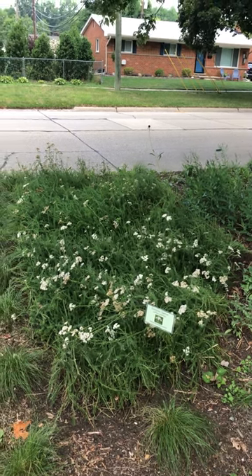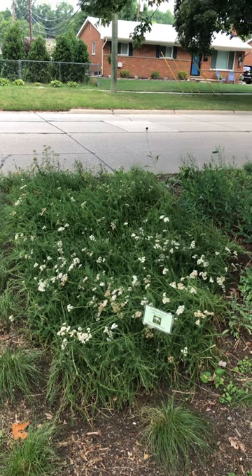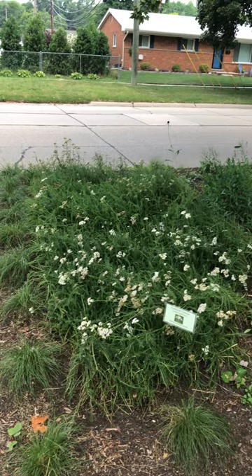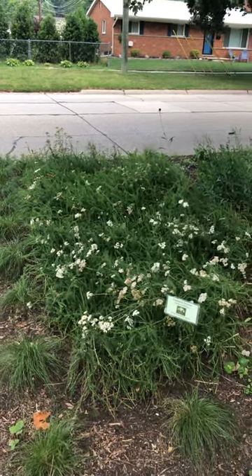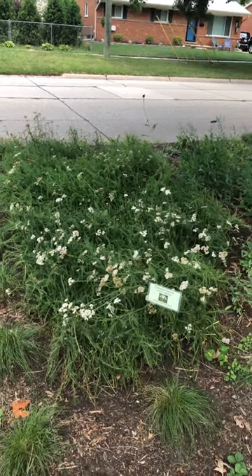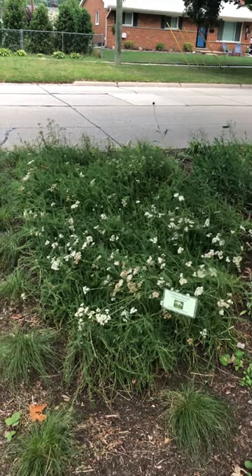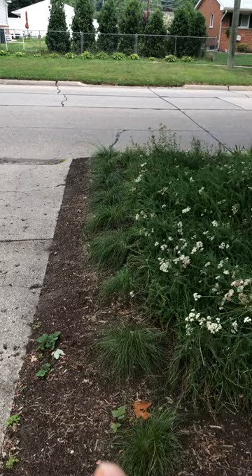I've been doing a little bit of editing — I don't want this to go to seed as much as it does. It's a pretty strong spreader by seed and rhizome, so I pull the flower heads that go to seed. I'll only leave a few for the birds.